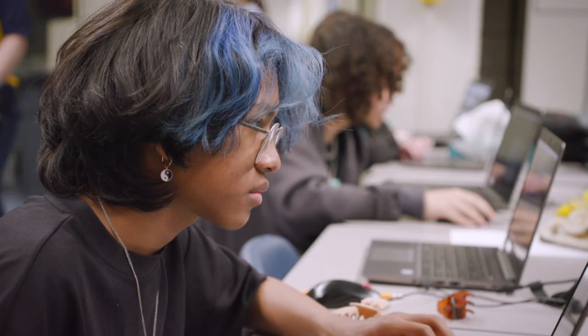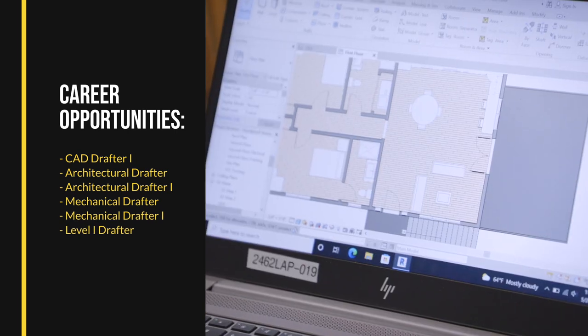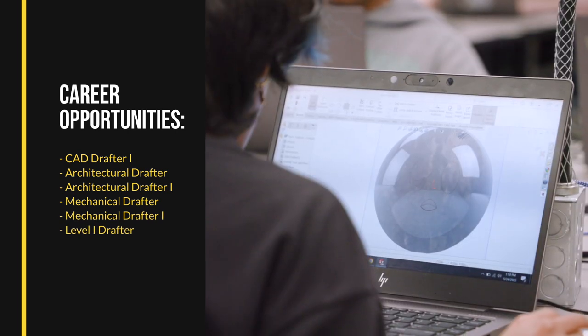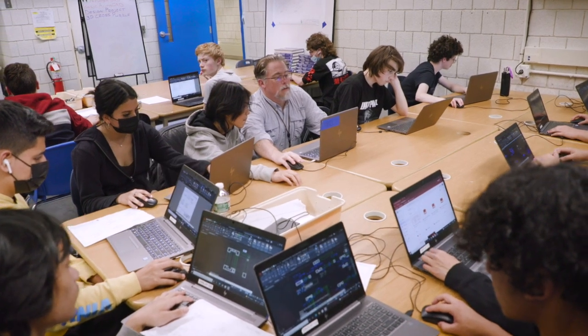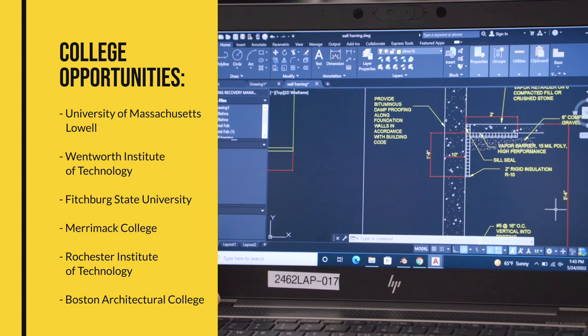Our alums also pursue careers in gaming, CGI, architecture, interior design, industrial design, and engineering. Some first earn their college degree in architecture, mechanical design, or industrial design at one of the local universities.